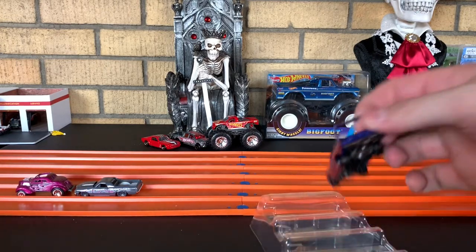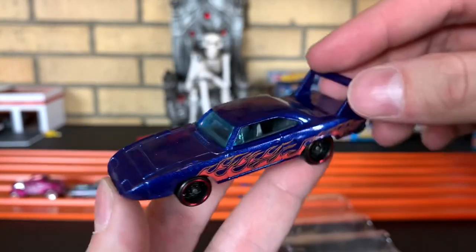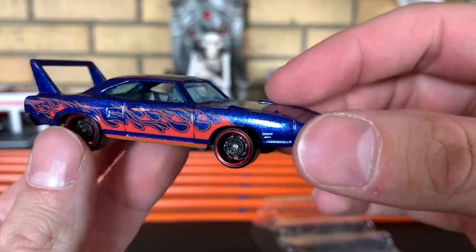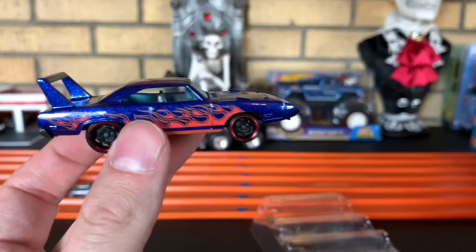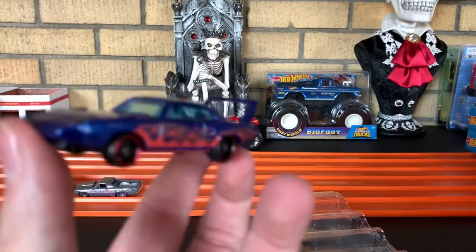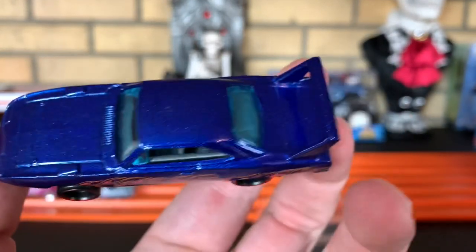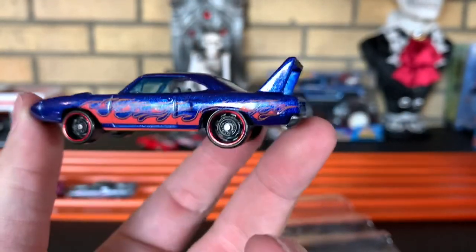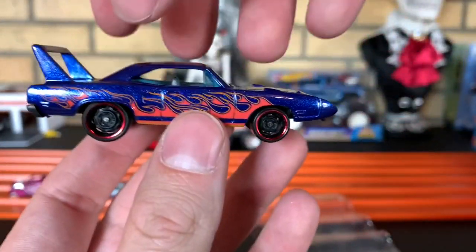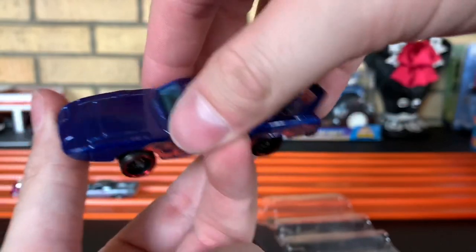Next up, we got the Superbird. Oh yeah, very sharp. Now, this would look really good if it did not have those flames on there. Again, just me. Sorry if you guys like the flame jobs, but I can't say I do. Big ol' wang on the back. Really nice. Superbird.